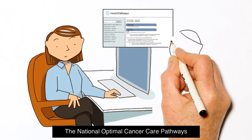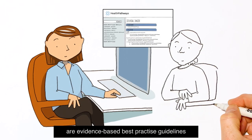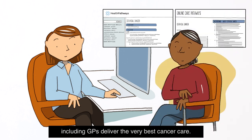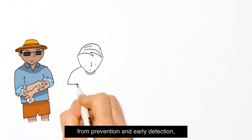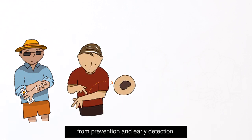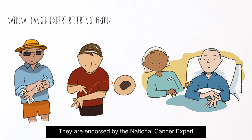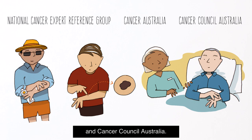The National Optimal Cancer Care Pathways are evidence-based, best practice guidelines designed to help health professionals, including GPs, deliver the very best cancer care. These national guidelines are written for the entire cancer journey, from prevention and early detection through to end-of-life care. They are endorsed by the National Cancer Expert Reference Group, Cancer Australia and Cancer Council Australia.